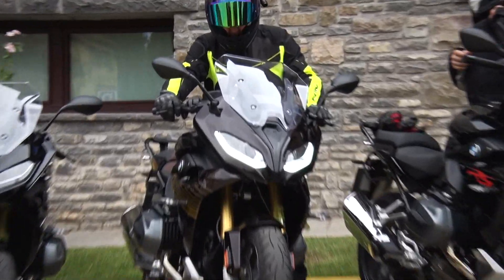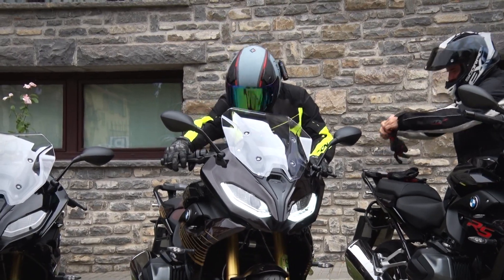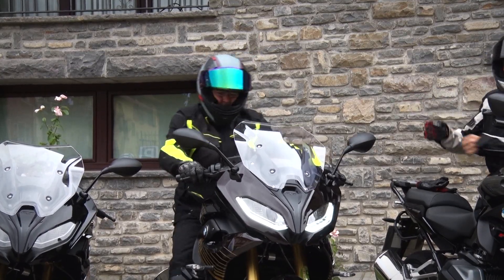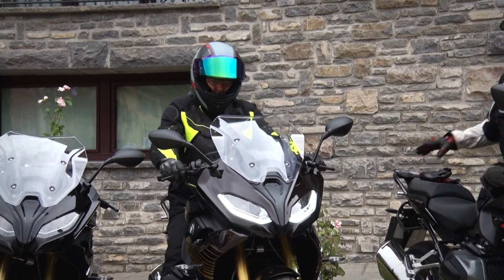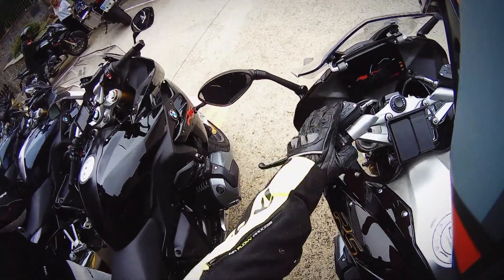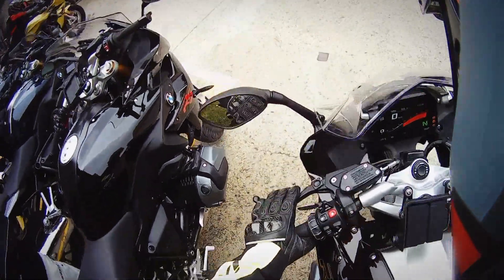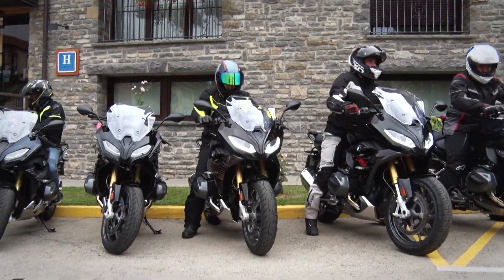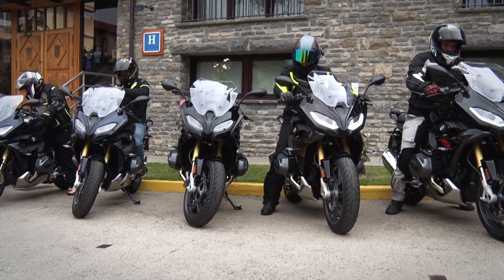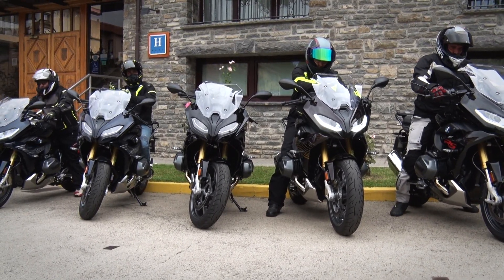Well, we have our 1250 RS here. We got the one with Option 719 and this very special color — incredible and beautiful. As you can see right here, one of the novelties is that it comes standard with this dashboard and the Connected Ride system. Regarding the riding position, this is my first time sitting on it — slightly forward like the previous model, but I think it will be comfortable for long-distance riding. Let's try it.